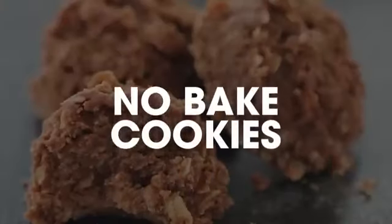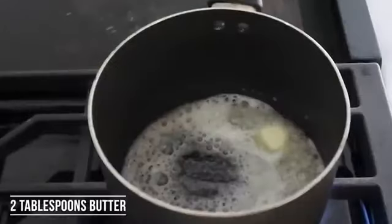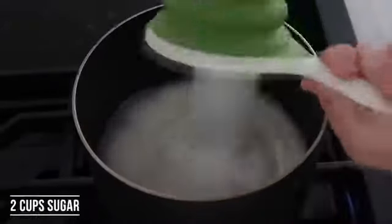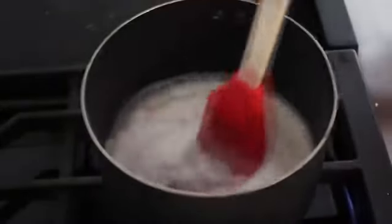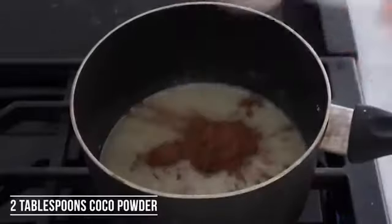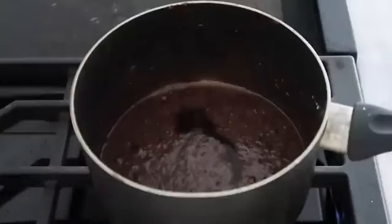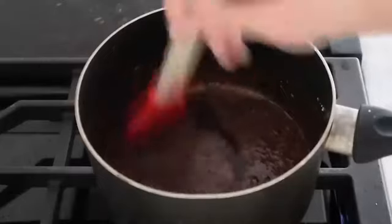The first one I'm making is my mom's no-bake cookies. You're first gonna start by adding two tablespoons of butter and melt that over medium-high heat on your stovetop. Then add a half a cup of milk and two cups of sugar, and just dump that right in. Mix this all together so it doesn't burn on the bottom of your pan. Next, add two tablespoons of cocoa powder and then about a half a teaspoon to a teaspoon of vanilla, and a little bit of salt, then mix that all together.